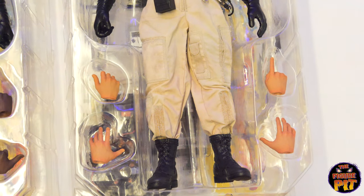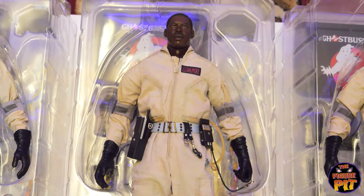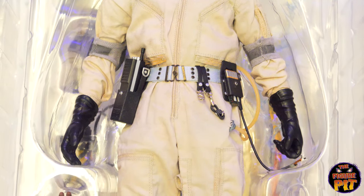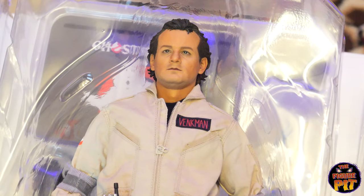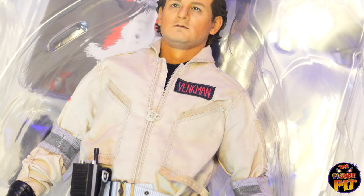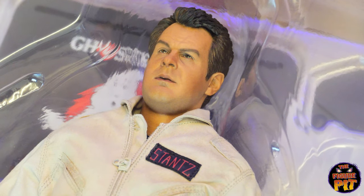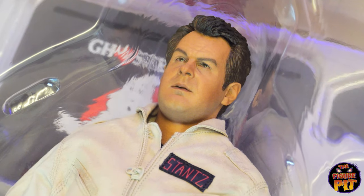They all come with some different accessories — we'll get a look at those. There's Winston Zedmore, Mr. Ernie Hudson. We have Peter Venkman, Mr. Bill Murray. And then Mr. Ray Stantz, Dan Aykroyd — that's a really good likeness as well, that's very strong. I still think Egon's probably the closest but that is definitely right up there.